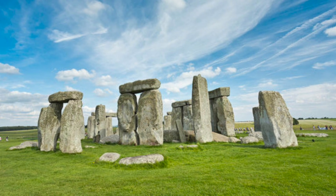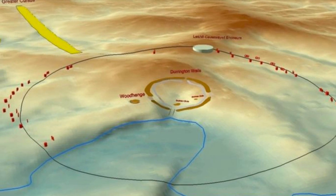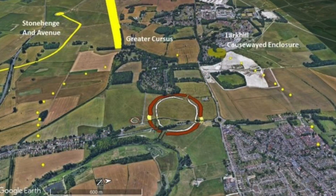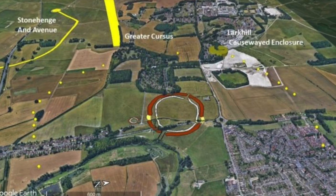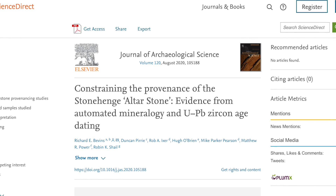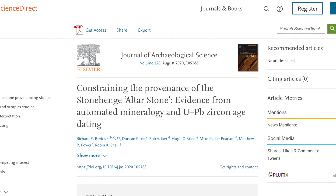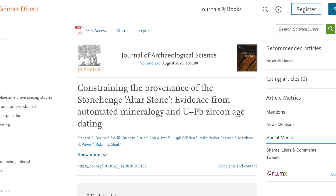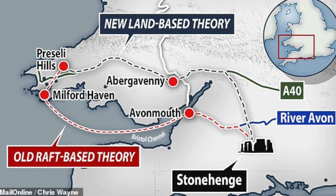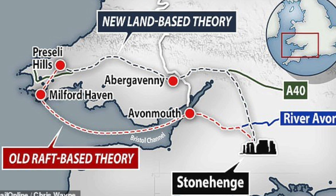Stonehenge has made the news a number of times in recent weeks. First, archaeologists discovered a number of deep pits arranged as an enormous circle that centred on Durrington Walls, an enormous site situated inside the Stonehenge landscape. Then there was the recent discovery that the altar stone of Stonehenge didn't come from Milford Haven in southwest Wales, which was long believed, but the source of this stone is likely much further east. This discovery means there is little to no evidence to say that both the altar stone and the famous bluestones were transported to the Stonehenge site by boat.